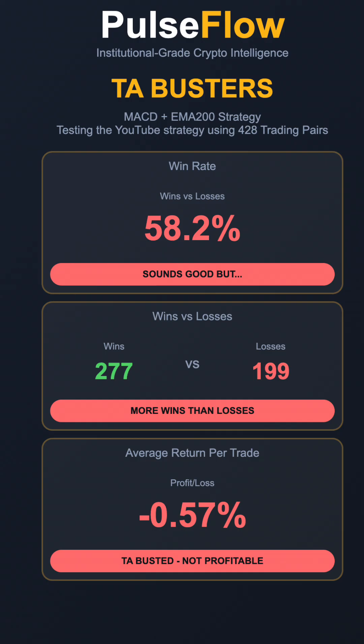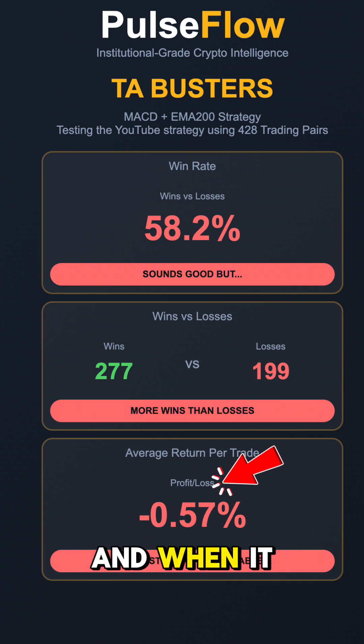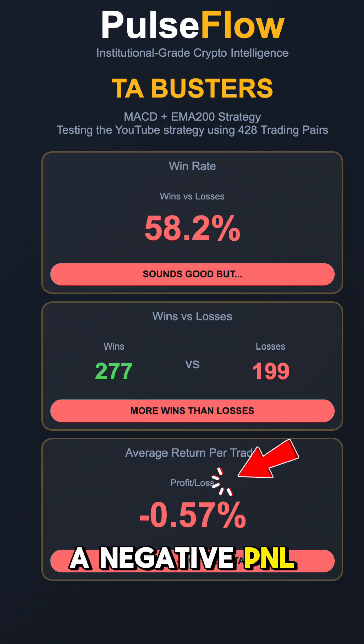But when a perfect MACD long appeared on NMR USDT, it instantly failed. The full test? Negative. Not even close to 82%. And when it finished, it had a negative P&L.